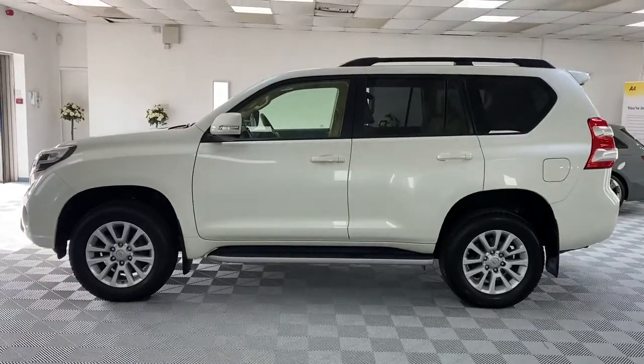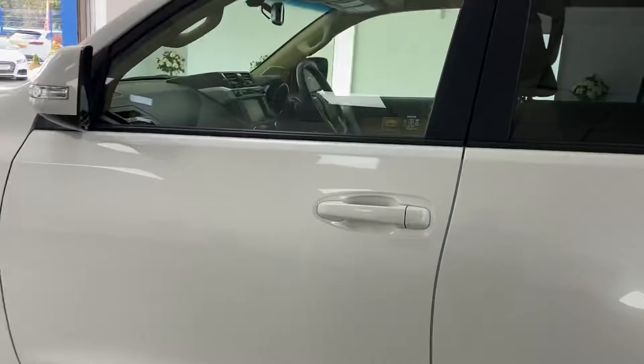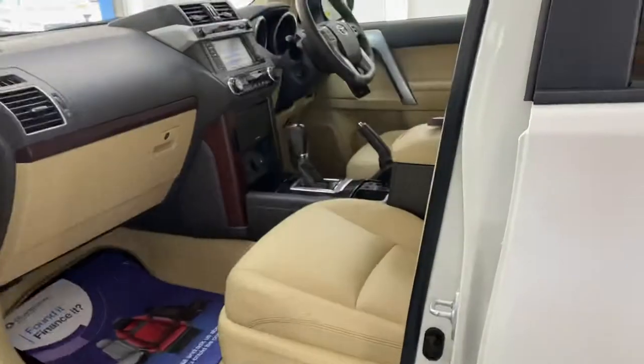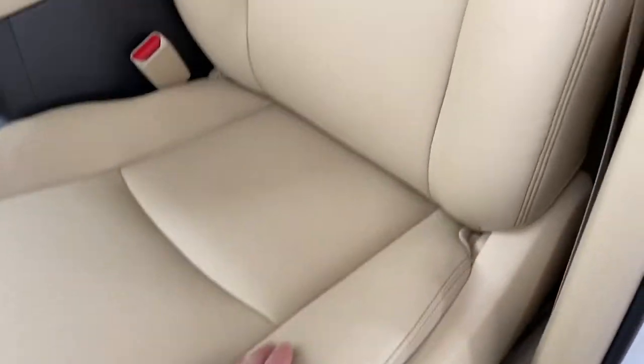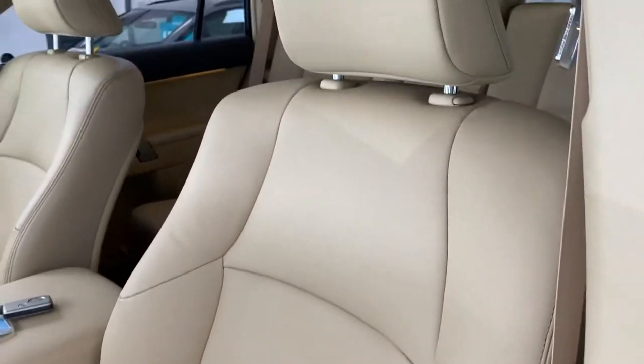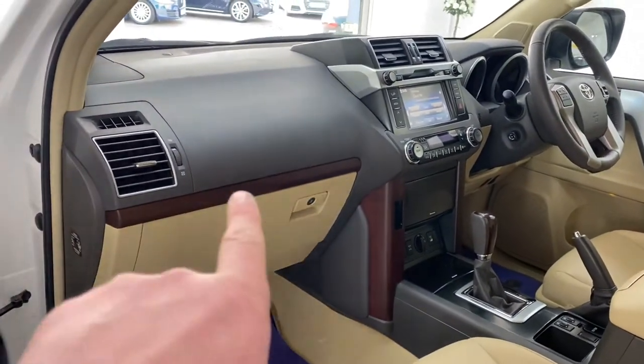The car is one owner from new, low miles, so it's absolutely mint to be fair. It's got full cream Napa leather interior — all unmarked, looks like it's never been sat in. Very, very clean. There's also dark ash wood veneer.